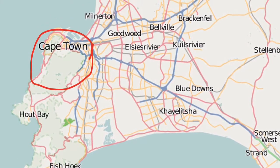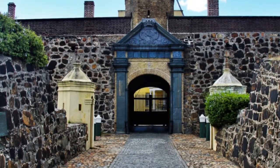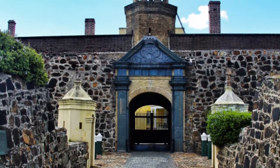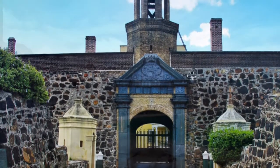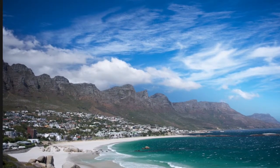Now he is going to Cape Town. Now he is at the Castle of Good Hope — really nice attraction by the way. After the Castle of Good Hope, he went to Camps Bay. Now this is vacation.